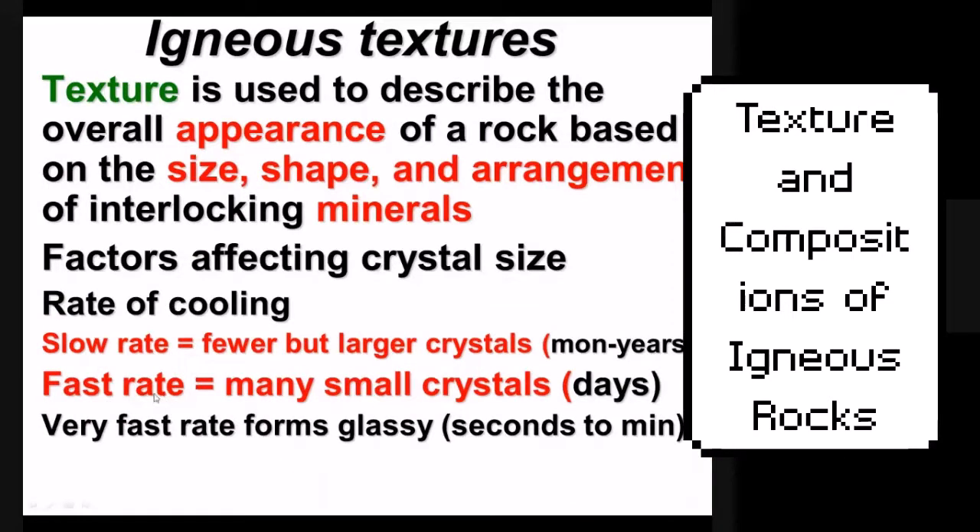A fast rate of cooling produces many small crystals — that's lava, which forms on the surface and cools quickly when exposed to air. Large crystals mean the rock cooled slowly underground, like magma — it could take months, years, or even decades. How slowly it cools determines how big your crystals get: the faster it cools, the smaller the crystals; the slower it cools, the bigger the crystals.